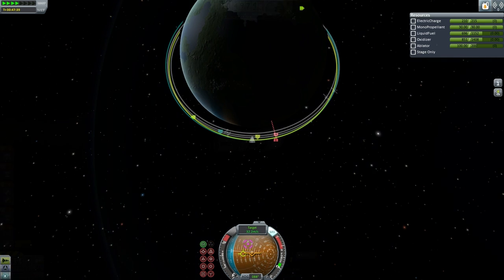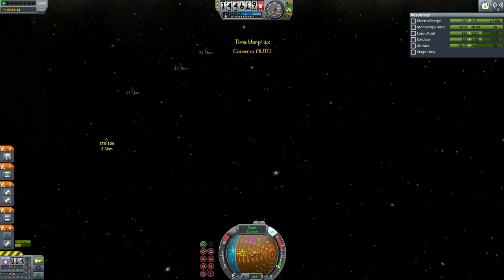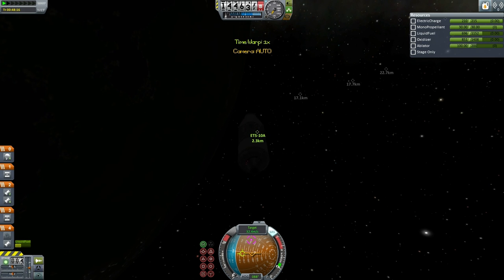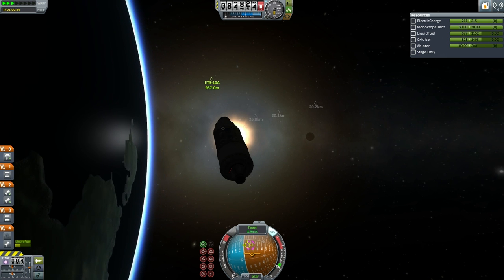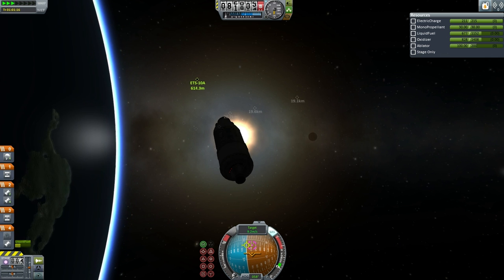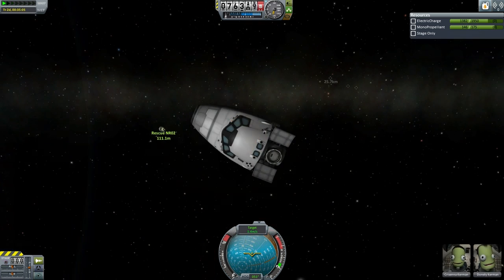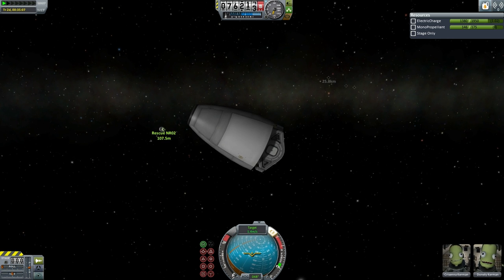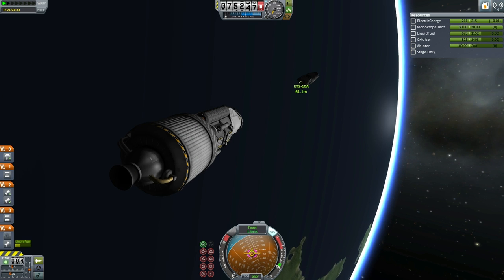It does not have main chutes — it will use its Rockomax 48-7S's to create a soft touchdown. We are entering the proximity of ETS-10A and approaching. The rescue pod made good time; it is only one hour into its mission and already approaching its target. The shuttle has control and power still, and so it spun around to face the rescue pod, with Christina and Donnelly waiting for their return to the surface.